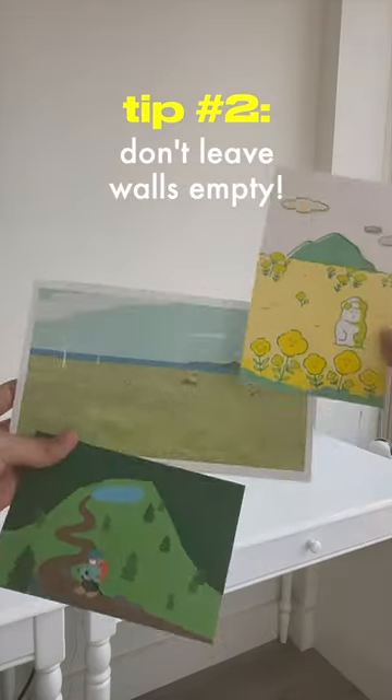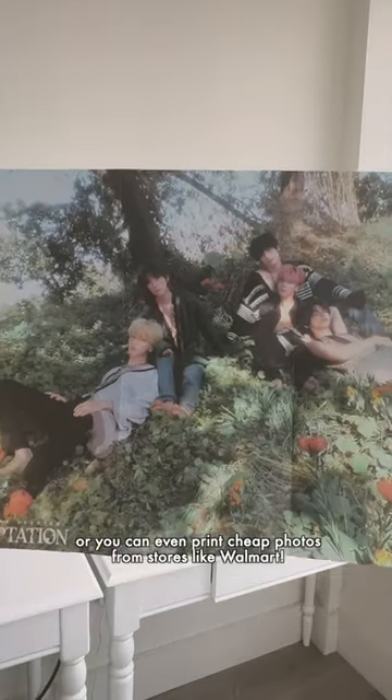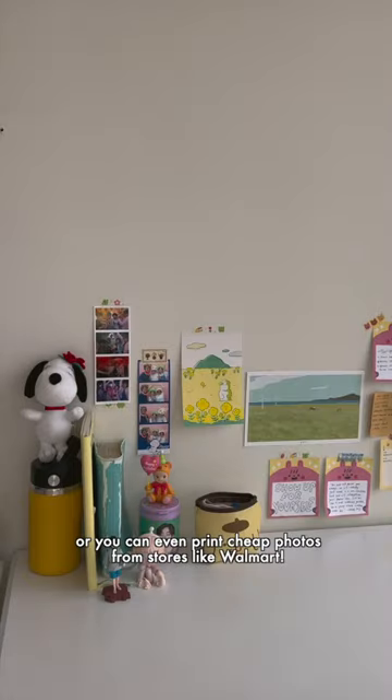Tip number two: don't leave your walls empty. You can decorate your walls with prints and photos, whether that's from college bookstores, magazines, or you can even print cheap photos from stores like Walmart.